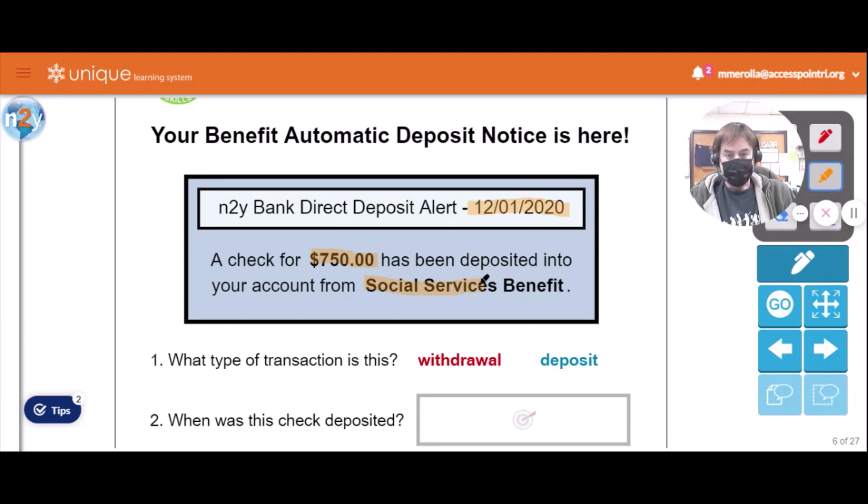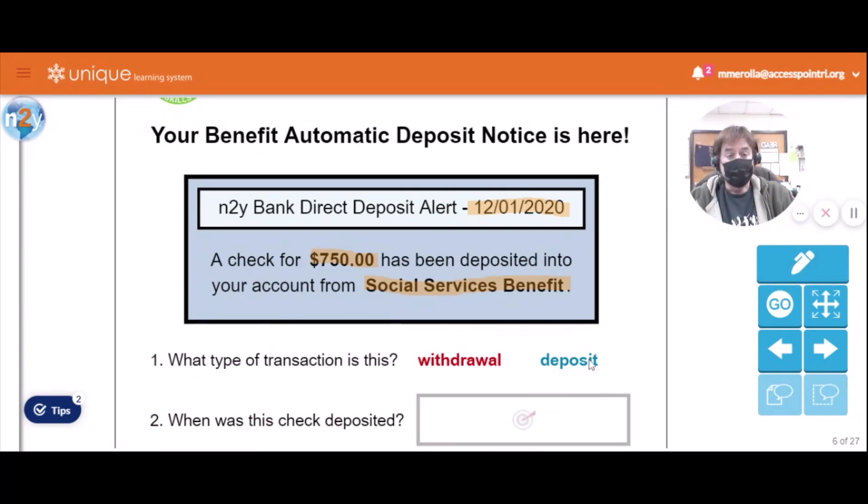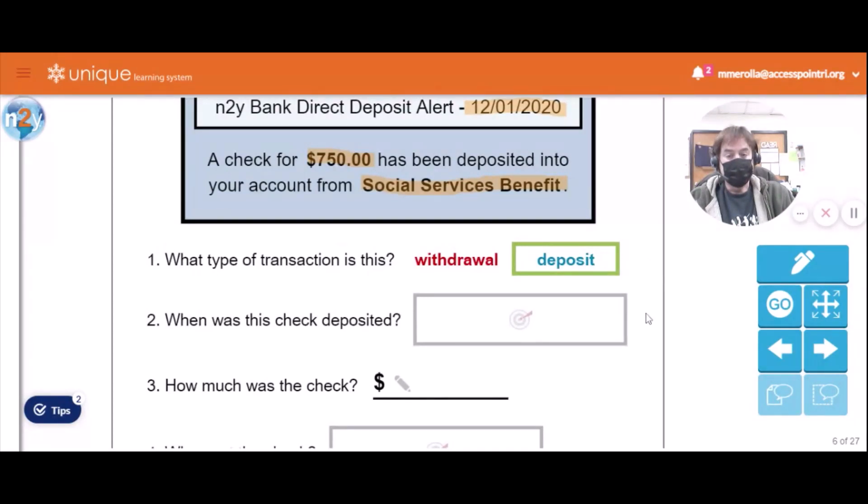Okay, from social security benefits. So if you're going to the bank — the government's computer told your bank's computer to put this money into your bank account. So is it a withdrawal — taking money out — or is it a deposit — putting money in? If you said deposit, you are correct! When was this check deposited? Right up here it says 12/1/2020, which stands for December 1st, 2020.